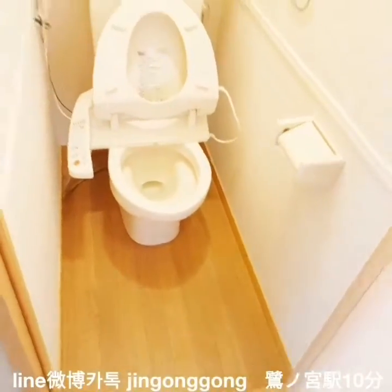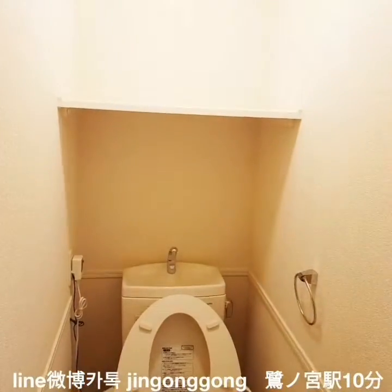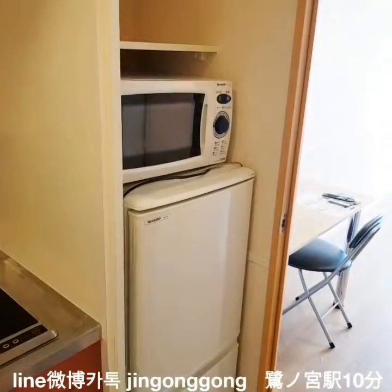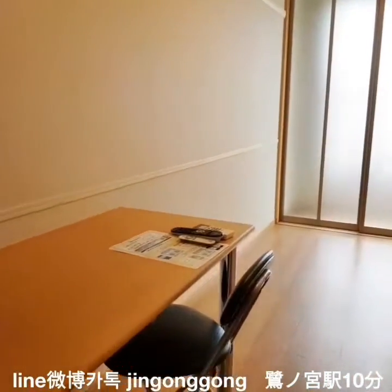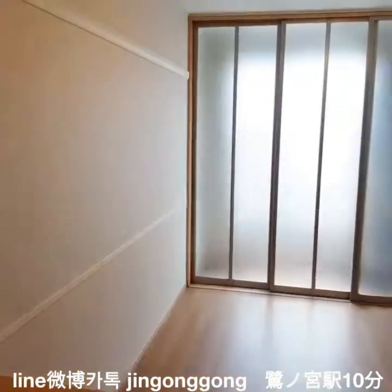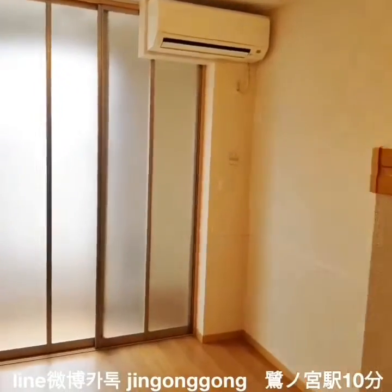This room is on the first floor, but it is very, very bright because the first floor is elevated. Grounded wooden flooring. All furniture and home appliances are already equipped — you don't need to buy anything. It's very comfortable.